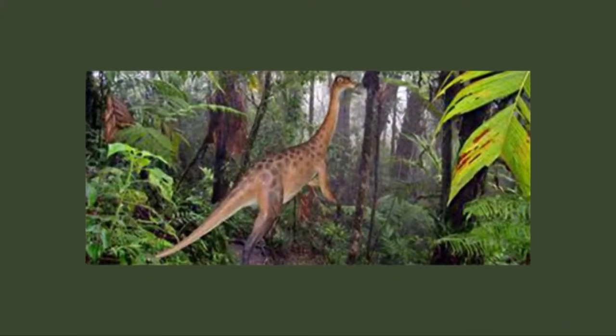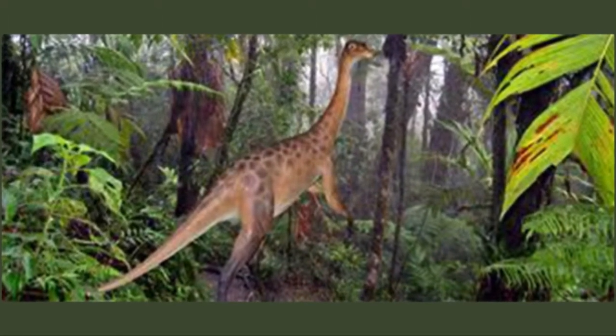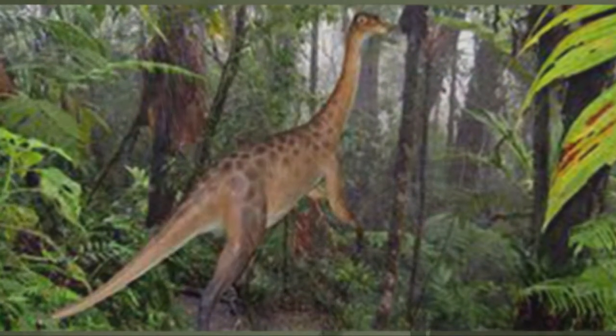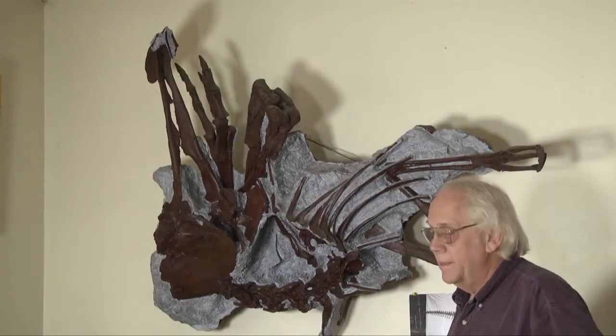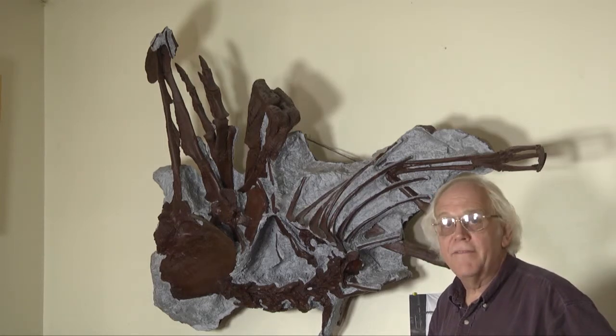It's especially true with the realization that many small theropods — and Margie at 16 or 17 feet long was really not that big as dinosaurs go — but many of the small theropods related probably to Margie probably had feathers.